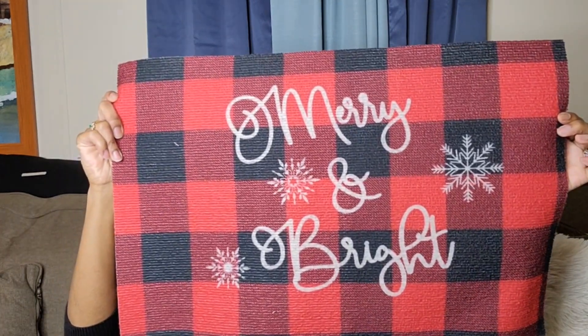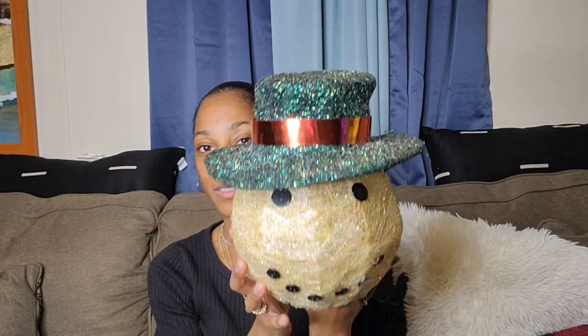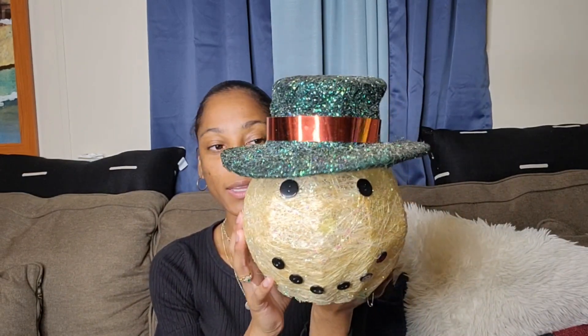Next I have this mat that says 'Merry and Bright' — I'm going to put it right at my door. It's very thin, it's Dollar Tree so you expect that, but it goes with my theme so we're rocking with it. I already had this snowman head — my mom gave it to me a few years ago and it still works. His head lights up. Shout out to my mama!